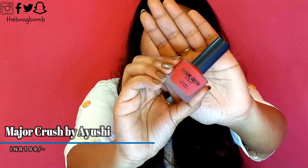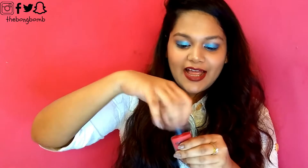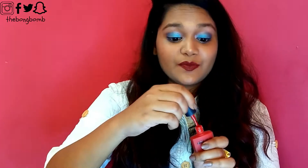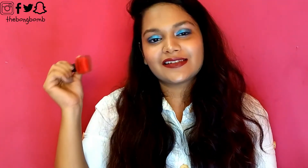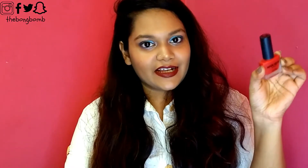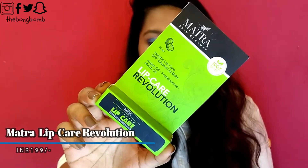The first full product in this box is this Major Crush nail lacquer — this is a matte nail paint by the brand Major Crush by Ayushi, in shade 105. It's a very nice red color, but it reminds me a lot of the Nykaa matte nail paints. Even the brush — it has a very nice flat brush, not round, which makes it easier to paint your nails. The packaging also looks just like the Nykaa nail paints. This retails for 199 rupees.